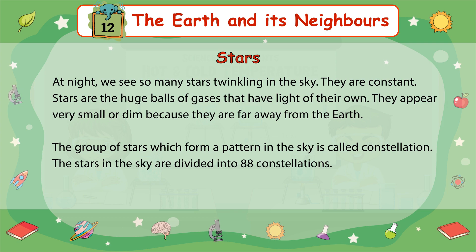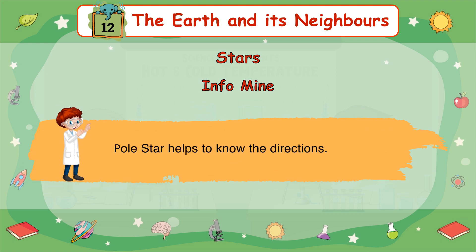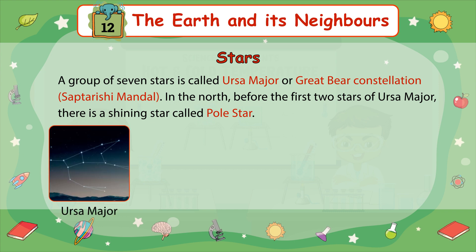Stars: At night, we see so many stars twinkling in the sky. They are constant. Stars are the huge balls of gases that have light of their own. They appear very small or dim because they are far away from the Earth. The group of stars which form a pattern in the sky is called a constellation. The stars in the sky are divided into 88 constellations. The Pole Star helps us to know the direction.